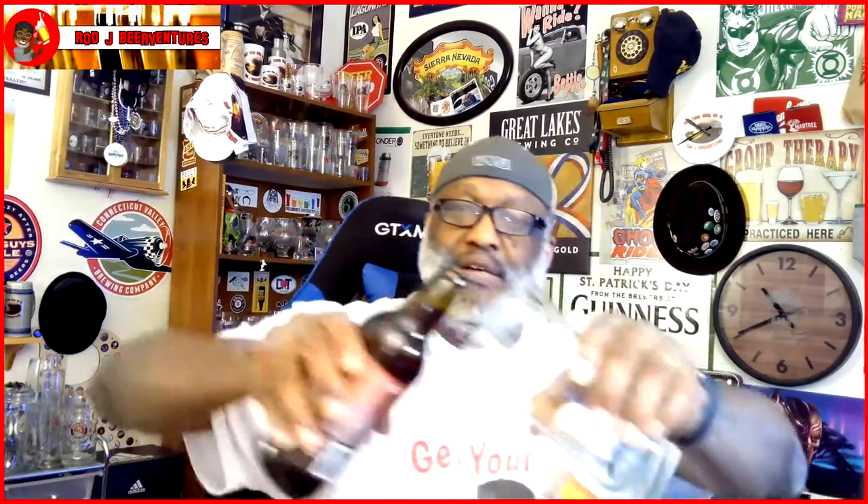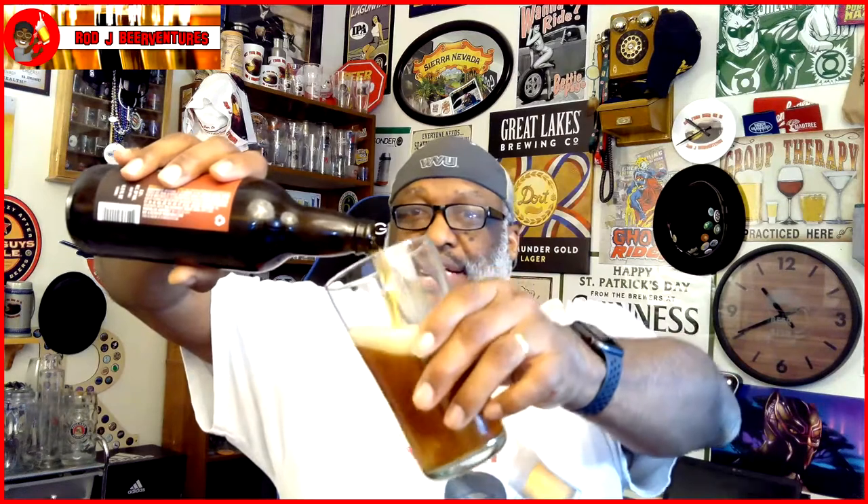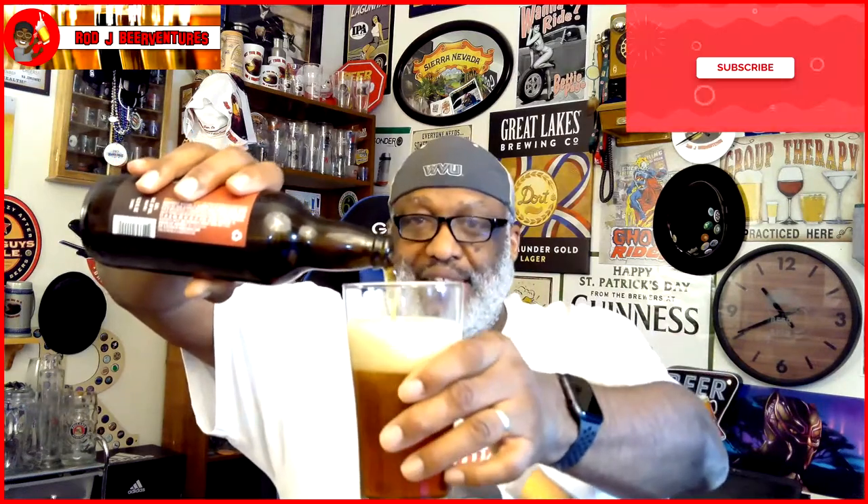Against the Grain make some really nice beers down there in Louisville. Shout out to Sam, that's one of the owners down there. Looking forward to seeing how they did with this one.